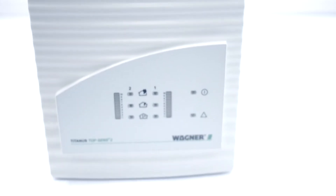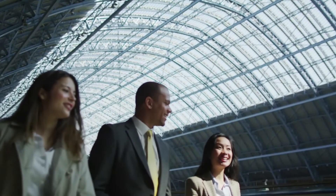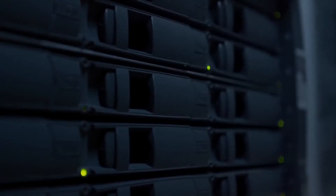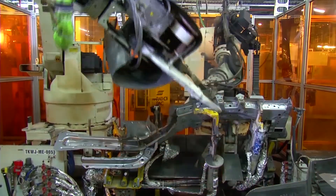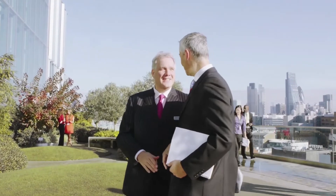Titanus focuses on customers worldwide. Titanus Early Fire Detection by Wagner — German Engineering in Research and Development — sets international standards, to ensure safety for people, data and goods, for work and production processes, and for your investments in fire protection.